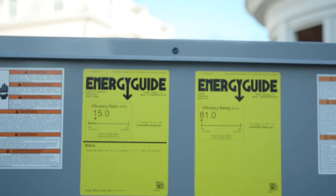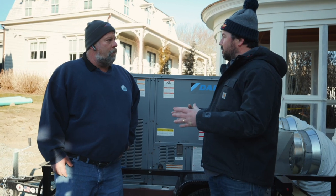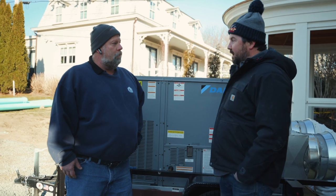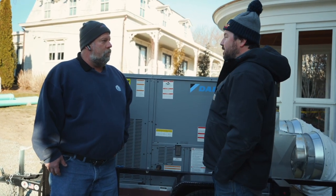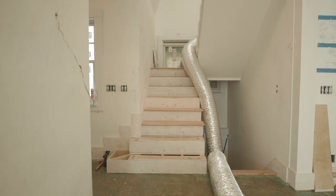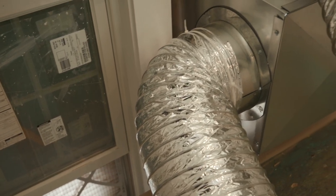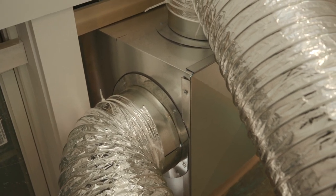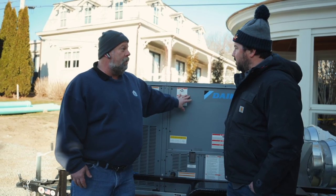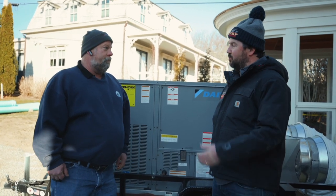Lou addresses the dust filtration issue: since this is still an active construction site with dust, they use pleated filters attached over the window where the return flex duct ties in, and also have pleated filters inside the unit — double filtering the air. The filters inside are changed on a daily basis, and the filters in the unit are changed weekly to maintain the coils and keep everything clean.